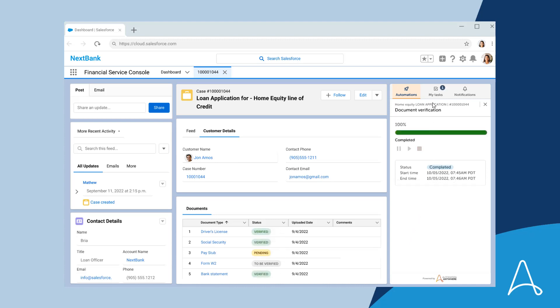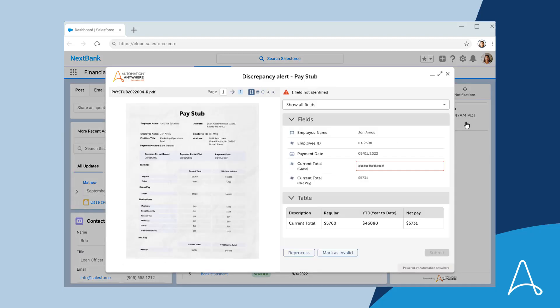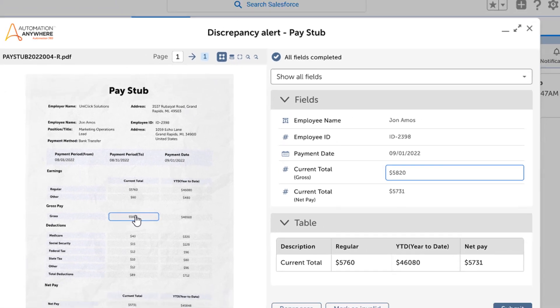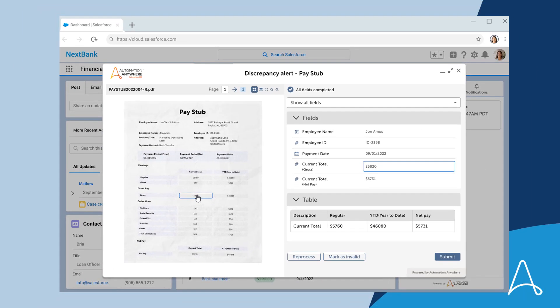Now Bria has a chance to fix and perfect the results of the extraction. The Document AI engine was unable to process a field, so Bria manually enters the information directly within Automation Anywhere. Document Automation gets smarter every time Bria does this because she's teaching and improving the AI model. So moving forward, tasks like this can also be automated. This is an example of adding human-in-the-loop processing.